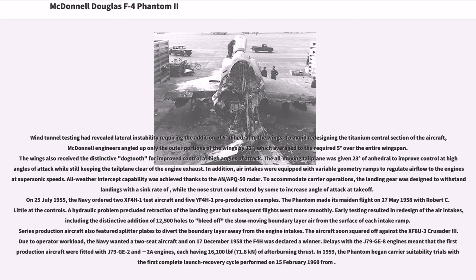All-weather intercept capability was achieved thanks to the AN/APQ-50 radar. To accommodate carrier operations, the landing gear was designed to withstand high sink-rate landings, while the nose strut could extend to increase angle of attack at takeoff. On July 25, 1955, the Navy ordered two XF4H-1 test aircraft and five YF4H-1 pre-production examples. The Phantom made its maiden flight on May 27, 1958 with Robert C. Little at the controls. Early testing resulted in redesign of the air intakes, including the addition of 12,500 holes to bleed off the slow-moving boundary layer air from the surface of each intake ramp. Series production aircraft also featured splitter plates to divert the boundary layer away from the engine intakes.